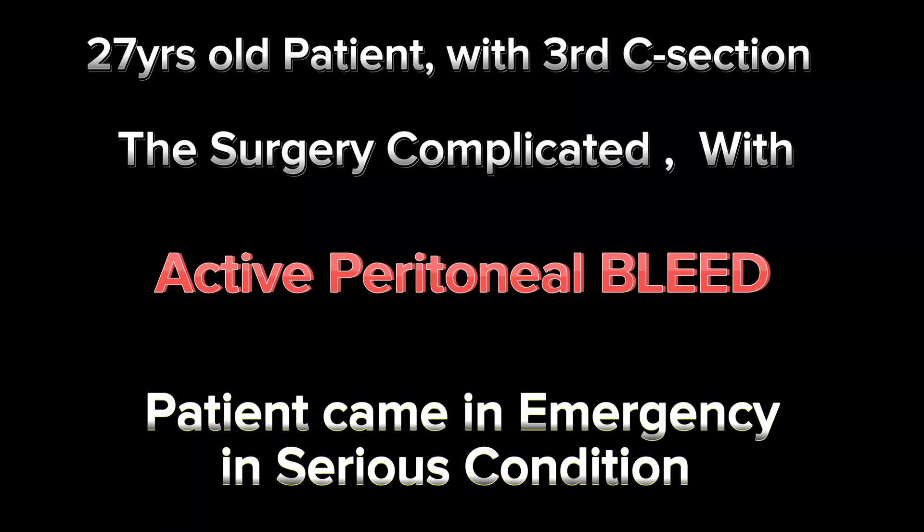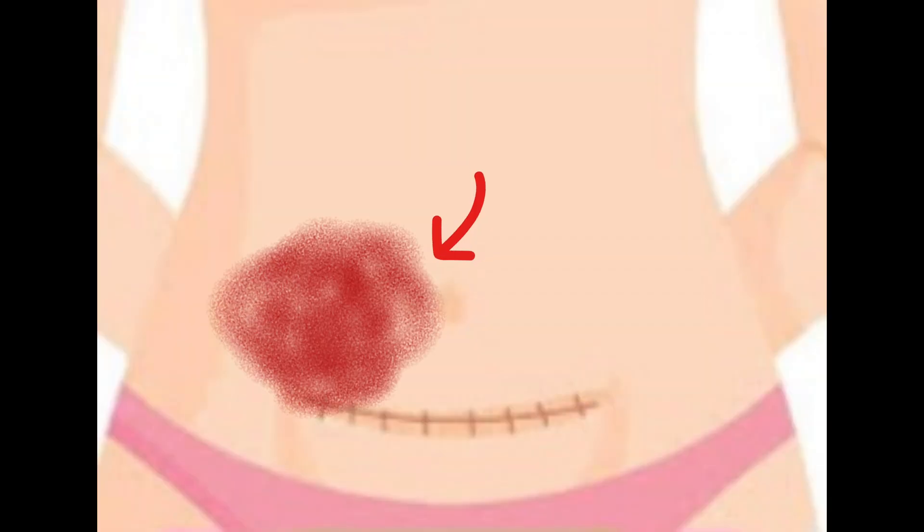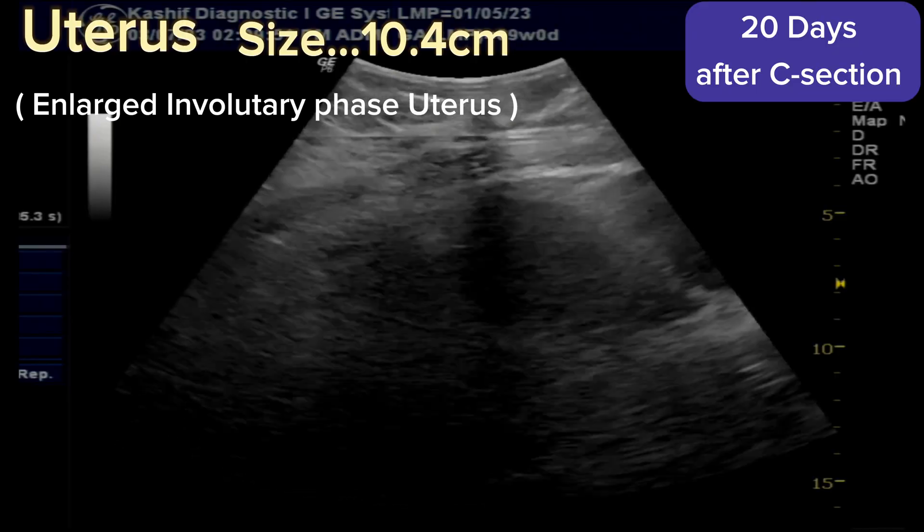In this case, this is the third cesarean of the patient done 20 days back. The surgery was complicated and the patient was shifted to our hospital in serious condition. Emergency surgery was done to stop the active peritoneal bleed. After 20 days post-operation, the patient developed a hard swelling in the right lower abdominal quadrant. This is an important follow-up scan to identify the cause.